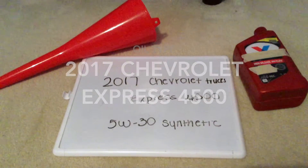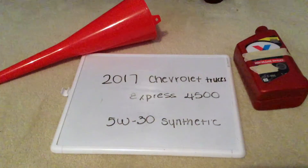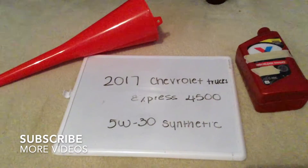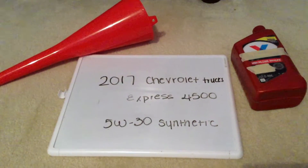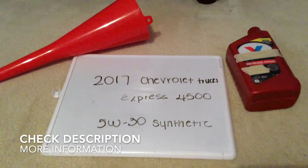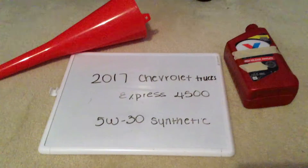Hi you guys, welcome back. Today we are going to be talking about the oil type for the 2017 Chevrolet Trucks Express 4500. If you're looking for what oil type to get, I've already looked it up — be sure to check the video description and I will try to leave the info there as well.